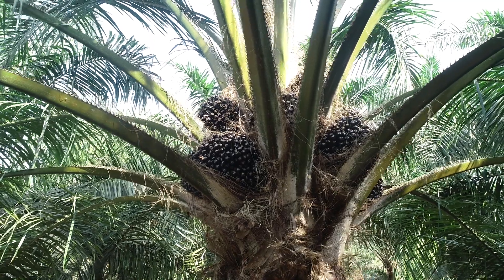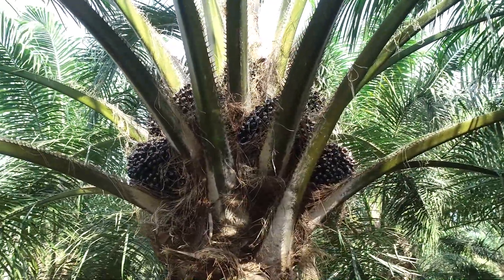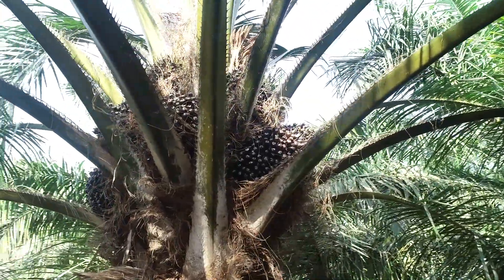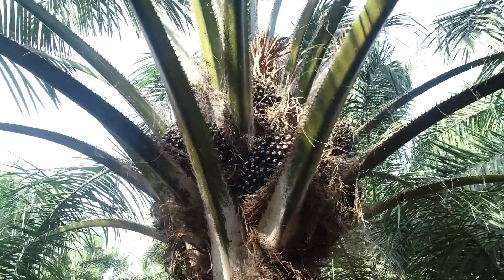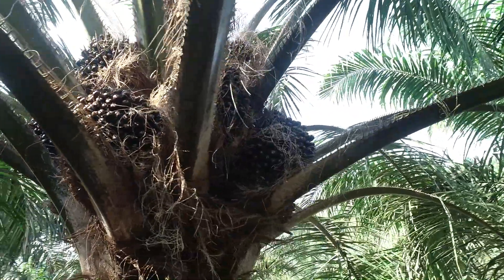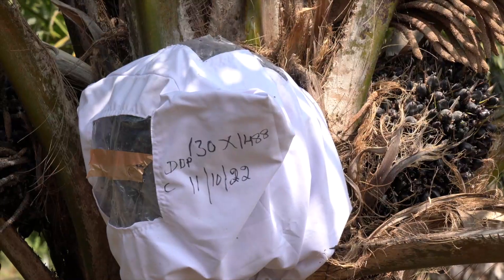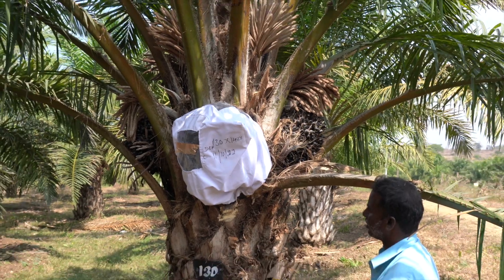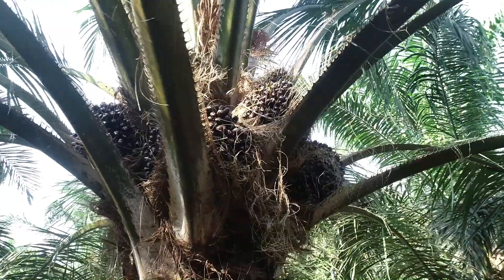Selection of parental palms involves analyzing the yield-contributing characters towards bunch and oil yield of the parent farms for obtaining hybrids of high yield potential. Observations like morphological characters, harvesting, and pest and disease incidents are being recorded annually at Taraka Oil Palm Seed Garden to ensure the quality of the parental palms. Biometric data of Dura mother palms are recorded monthly, quarterly, and annually for 3 years, and bunch analysis data for 2 years.